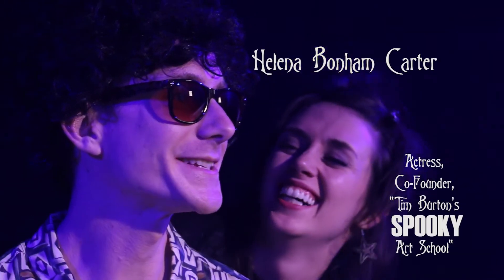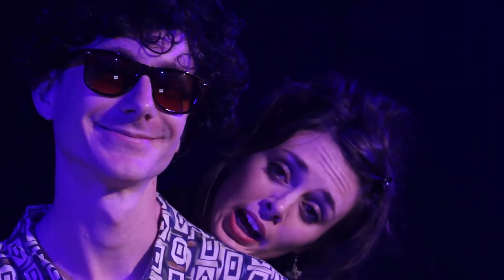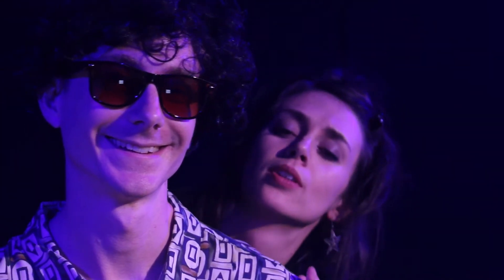Gotcha. I was spooked a moment ago. Here in the Burton household you never know when the spooks are going to emerge.